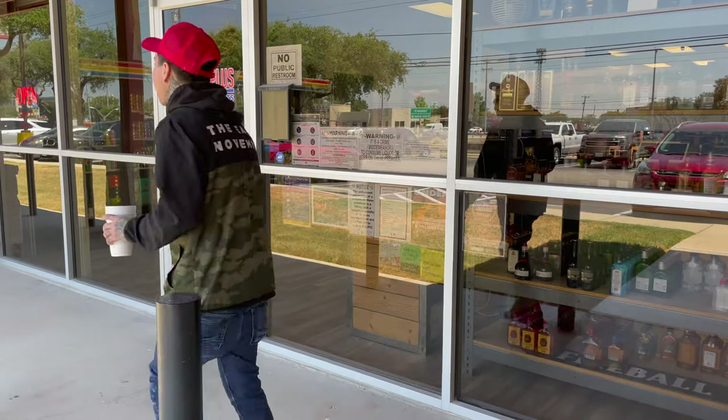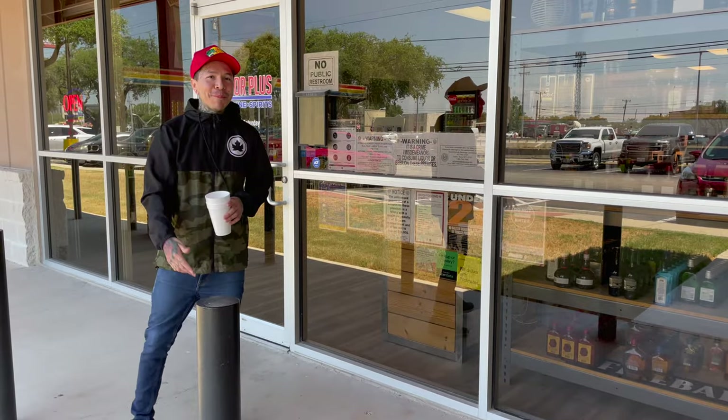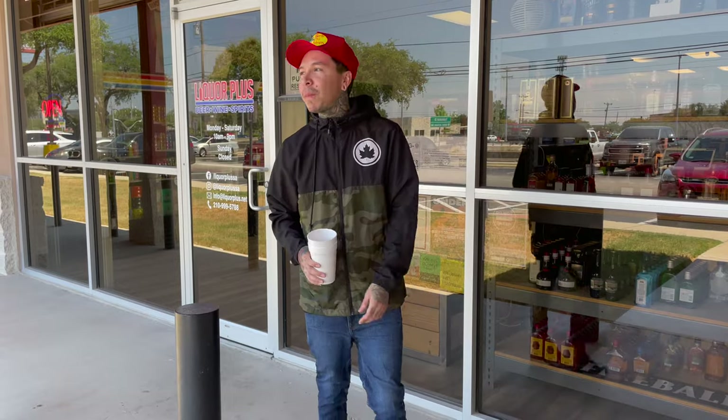Yo, it's your boy Roy back with another one. In this video it's what y'all have been waiting for — the store tour. Get back, sit back, pour yourself a glass, get your double cup ready, it's gonna be a fun one. Let's go inside.